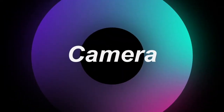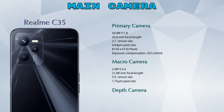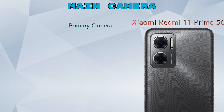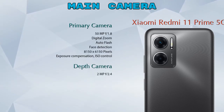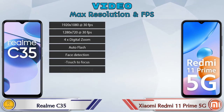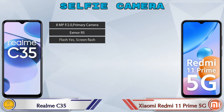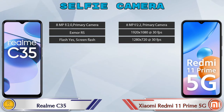Now let's see the detail about our favorite feature — camera. Talking about rear camera: Realme C35 has three cameras — primary, macro, and depth camera. Redmi 11 Prime 5G has two cameras — primary and depth camera. For video, both phones have eight different types of features available. For the front selfie camera, both phones have a single camera with three different features available.